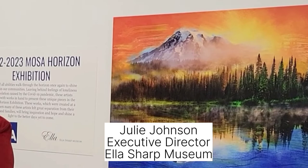This is Julie Johnson. She is the Executive Director here at the Ellis Sharp Museum of Art and History, where we'll be having the Moza Horizon Exhibit. Julie, could you explain to us a little bit about the exhibit?